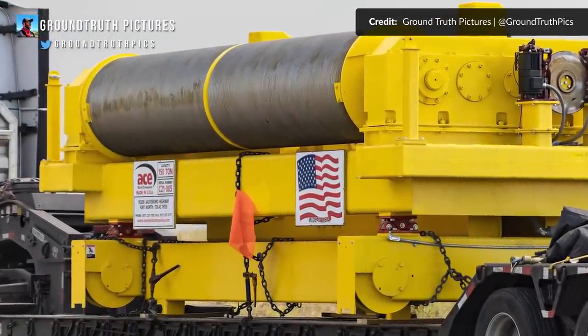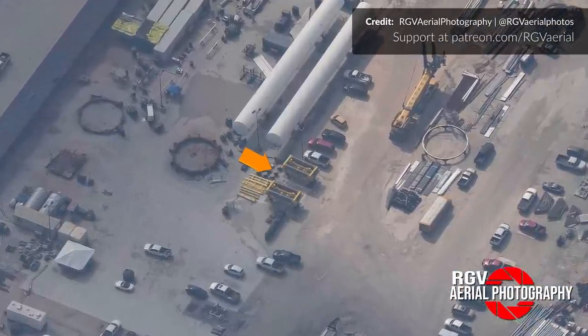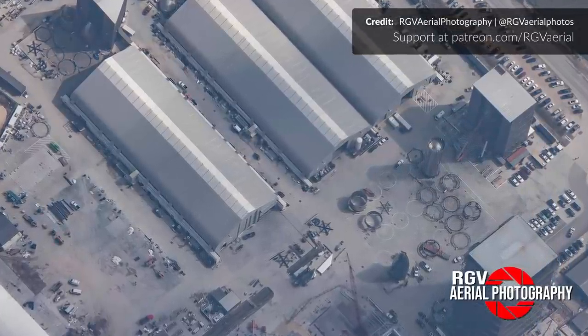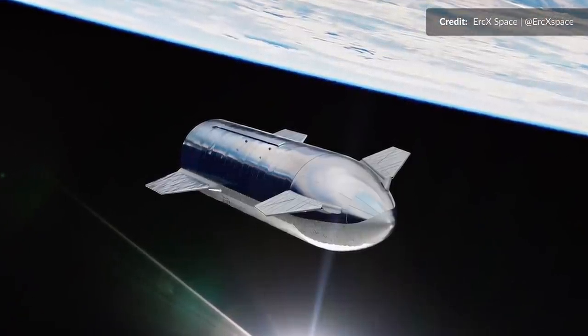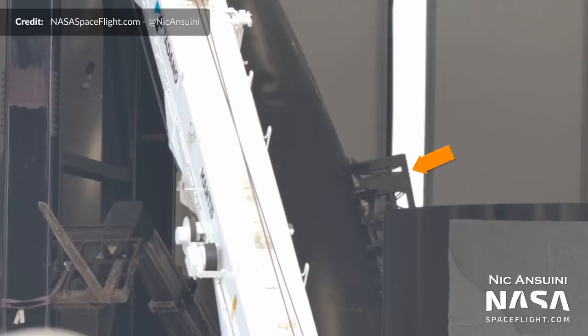Ground Truth also captured the massive bridge crane, one of two delivered for use in the wide bay once ready to be installed. Over in the nosecone production tent, one of the new smooth nosecones, possibly assigned to Ship 24, has received the jig used to line up and attach the flap systems. It will be very interesting to see if the fins are mounted any differently, as Elon Musk mentioned the forward fin position would be adjusted for future vehicles. Could we be seeing this for the first time on this nose?